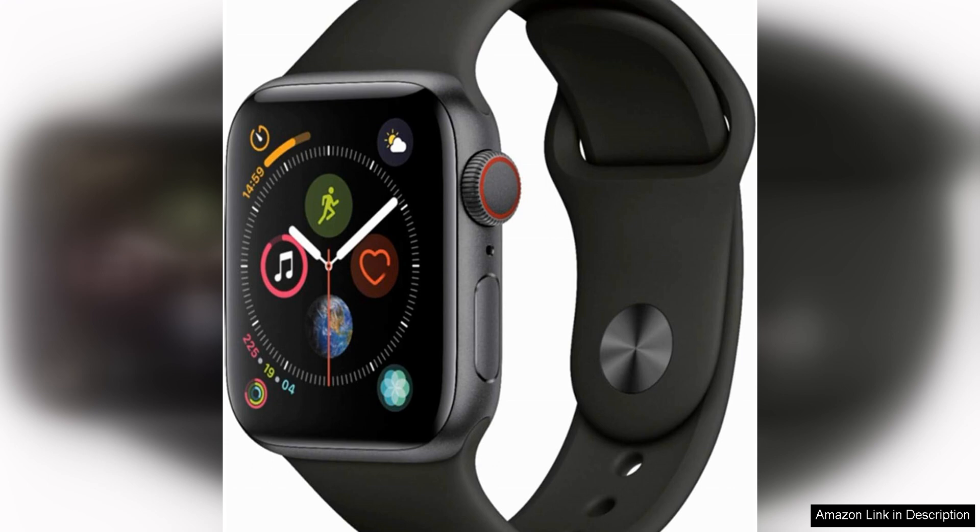In terms of fitness tracking, the Apple Watch Series 4 is top-notch. It offers accurate heart rate monitoring, GPS tracking, and a variety of workout modes to help you stay in shape. The watch is also water-resistant, so you can track your swims and other water activities with ease.